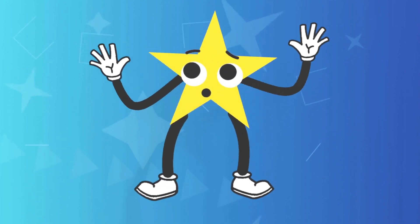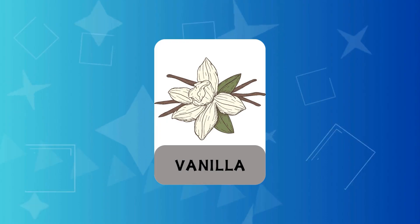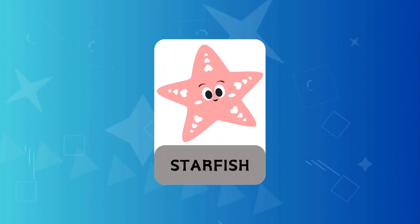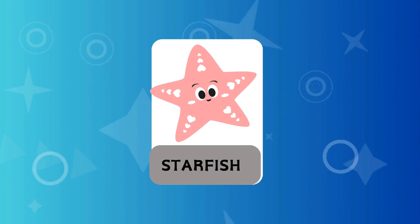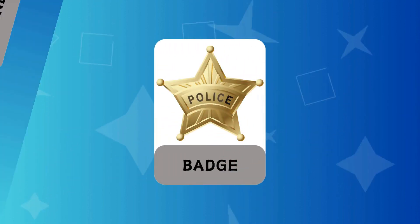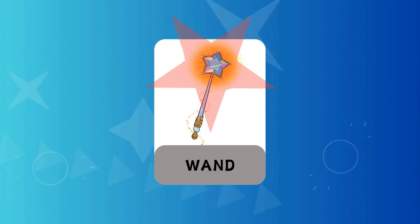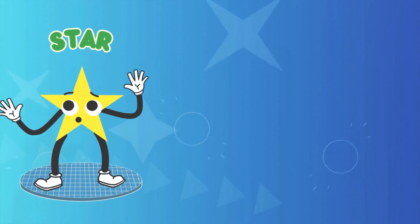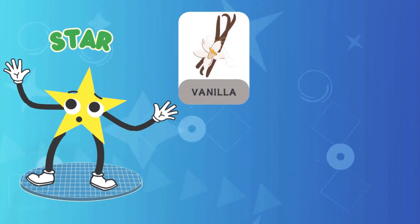Star! Vanilla star, starfish star, badge star, wand star. Vanilla star!